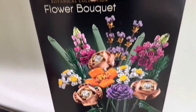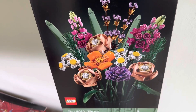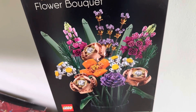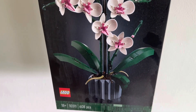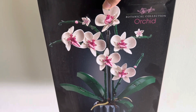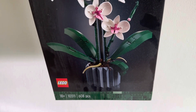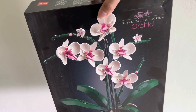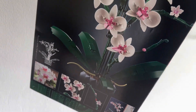Speaking of flower sets, here's the Flower Bouquet. I've purchased this a few times and given some away as gifts before. This one I got from Amazon on sale. And this is the Orchid — I think this is my favorite set from the Botanical Collection so far. The box isn't in great condition but I got it from Amazon as well; it's a bit dusty from being kept under my bed. I'm looking forward to building this one and displaying it, and I really like how there's a vase included as well.